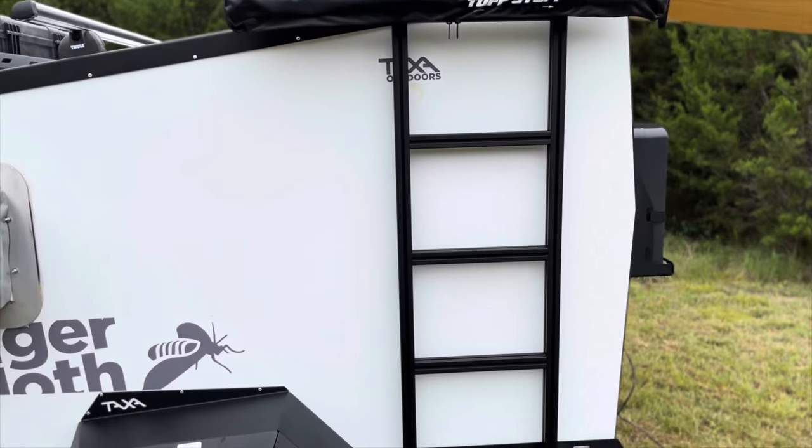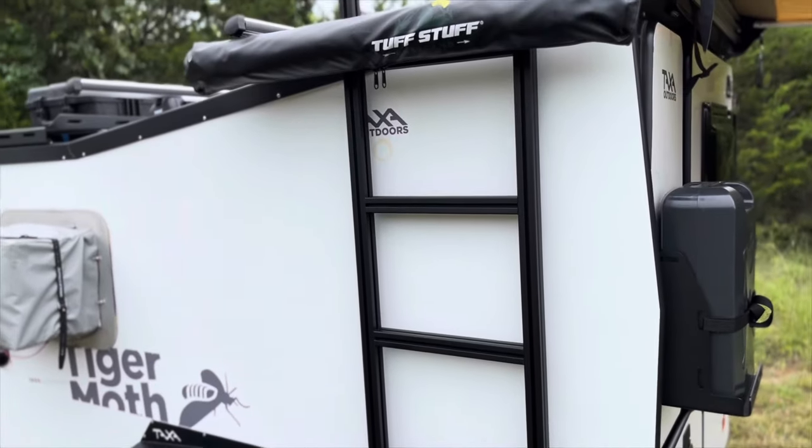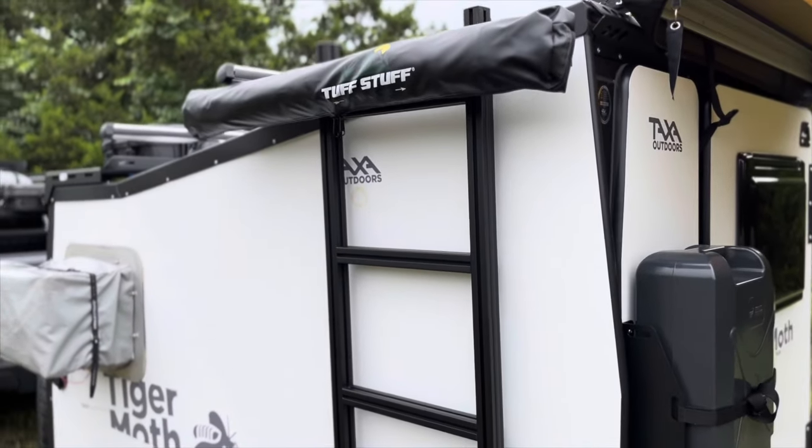Towards the back is our 80-20 extruded aluminum side ladder. You won't find this on any other Tiger Moth. This ladder is perfect for accessing the roof or attaching gear to it.